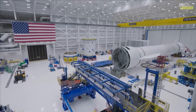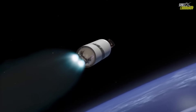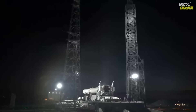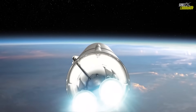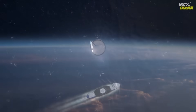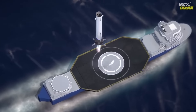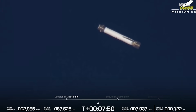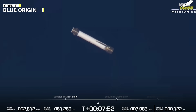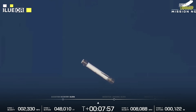At T-plus 33 minutes 18 seconds, the mission achieved its scientific highlight: the separation of Escapade Blue, followed 30 seconds later by Escapade Gold. Both small spacecraft deployed successfully and began communications with ground control, confirming that their solar panels had deployed and systems were nominal. With those two payloads safely on their way toward Mars, Blue Origin achieved its first interplanetary mission delivery — a remarkable milestone for a company that entered the orbital launch business less than a year ago.